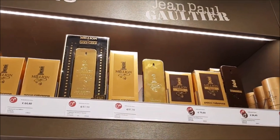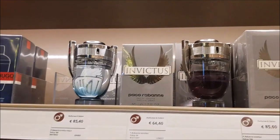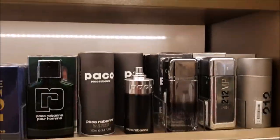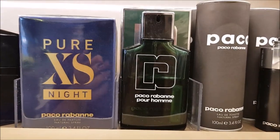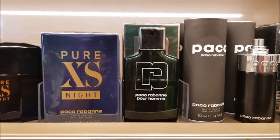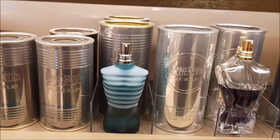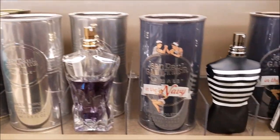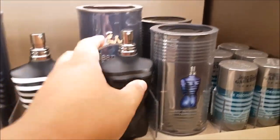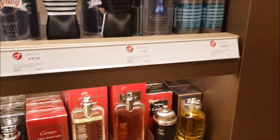Now we have 1 Million — you can see that Pac-Man edition bottle in the middle. They also have that in the women's section. Now we have some Paco Rabanne Pour Homme. I really think that's a great fragrance — smells a little more mature but really, really nice. And Jean-Paul Gaultier Le Male — I really like the Ultra Male. I really enjoyed that one.